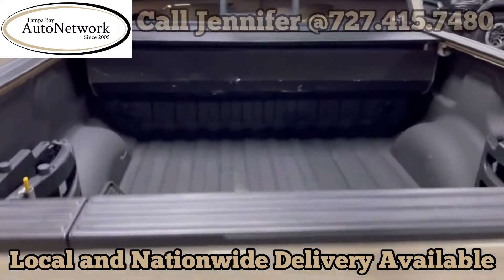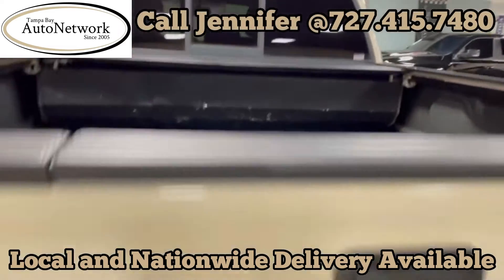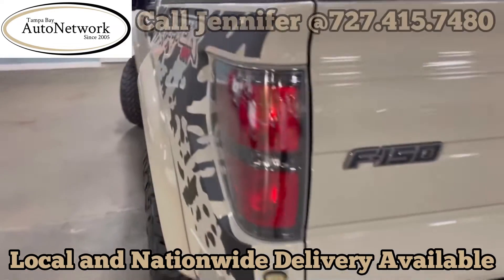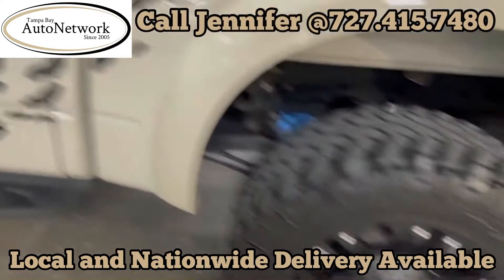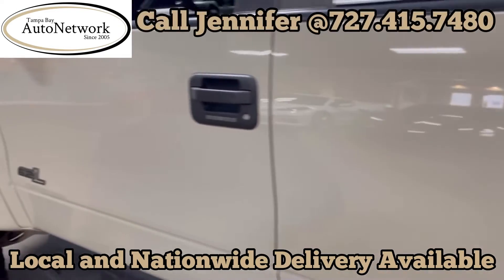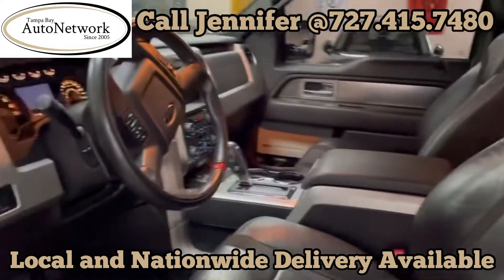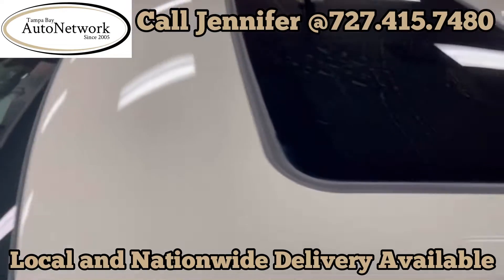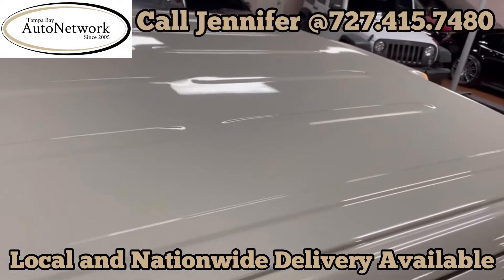As you can see, it has a spray-in bed liner and a hard top tonneau cover. It has aftermarket XD wheels, and it was well taken care of. The roof on the Raptor is in impeccable shape.